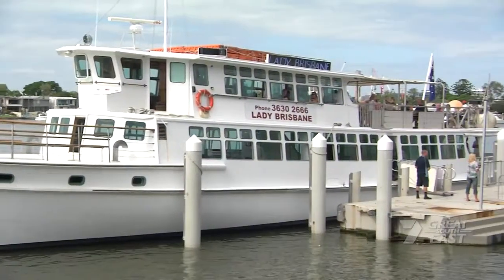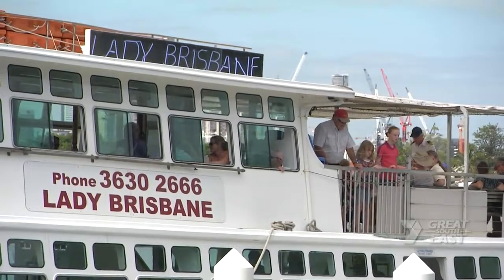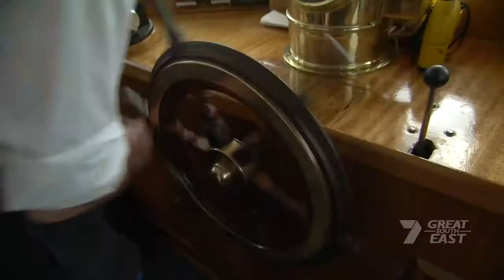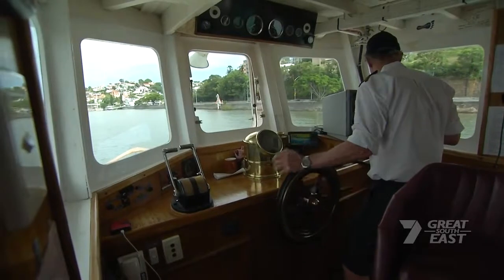Brisbane Cruises is a family owned company that takes guests on day trips along the river and out across Moreton Bay. Today the Lady Brisbane is taking a tour up the Brisbane River towards Ipswich and Bremer Junction.